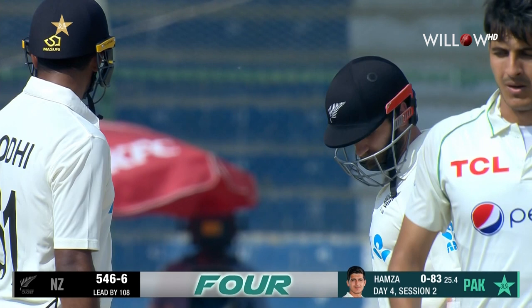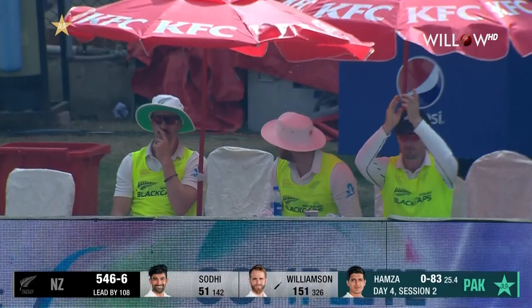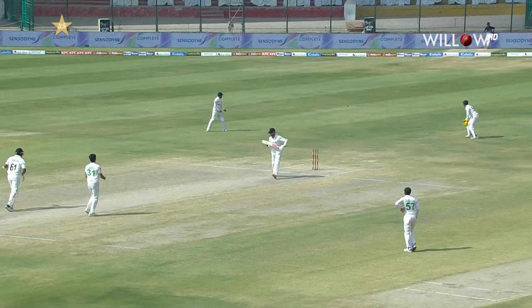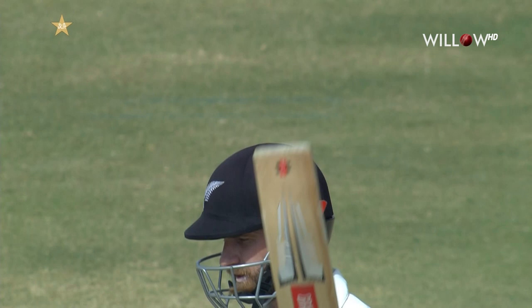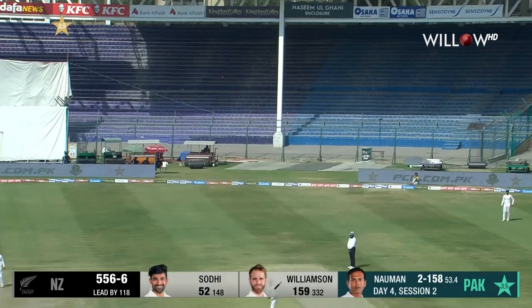Another masterclass from Kane Williamson. And you know, once he's in, he'll make it count — and he's still not finished yet. It's been quite a spectacle, hasn't it? All the way through his innings he's been in so much command of the situation. Beautifully played — Kane Williamson picks up another boundary. A little bit of aggression shown.